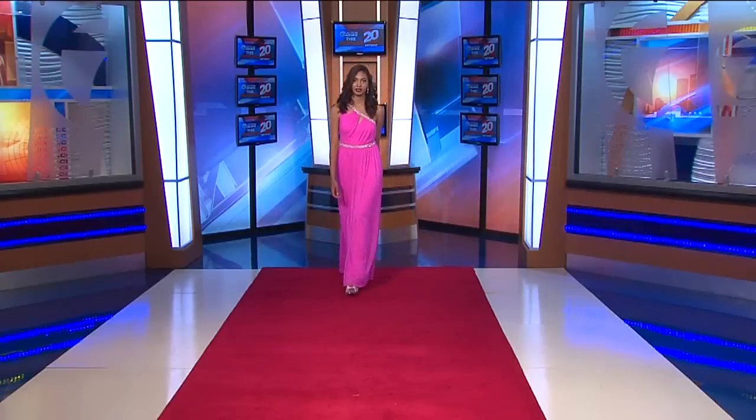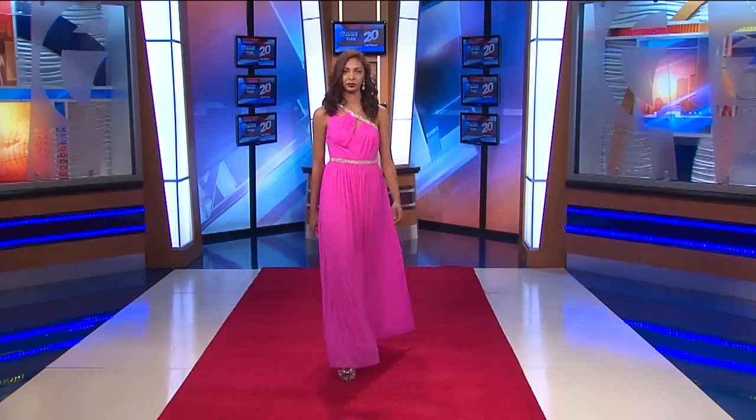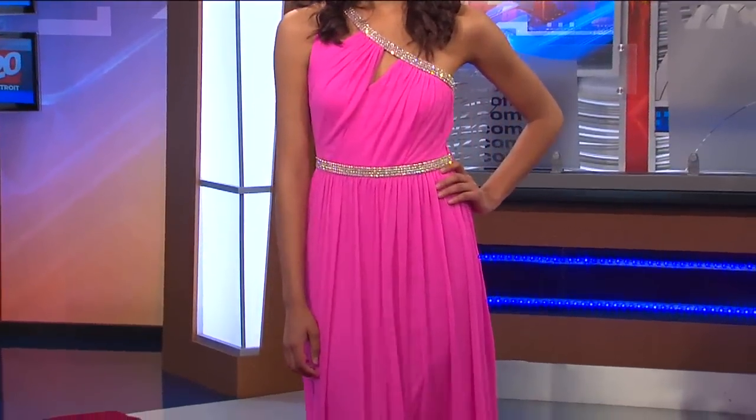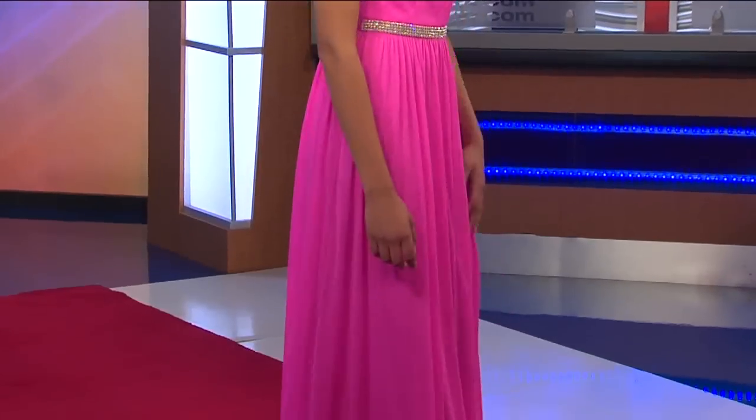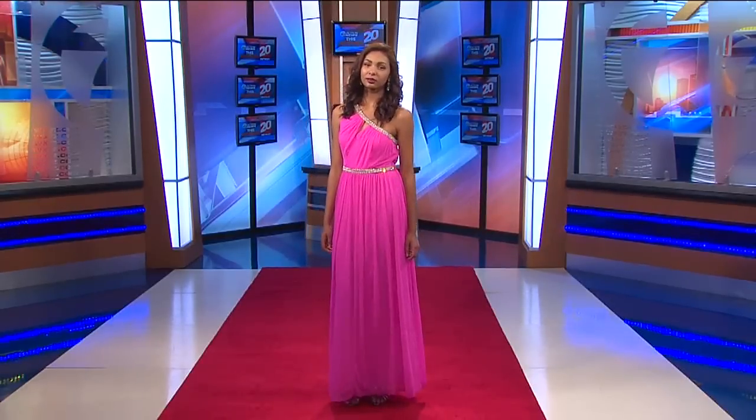Our next model here, Janessa, is wearing probably one of my favorite colors. It's a beautiful striking fuchsia longer gown. I think it's good that they have options where you can do short if you want to be more comfortable, or long if you want more of a wow factor. Based on your body type and the type of prom you're going to, there really are different desired lengths and desired looks. Here's the strongest trend we're seeing in a lot of the dresses.